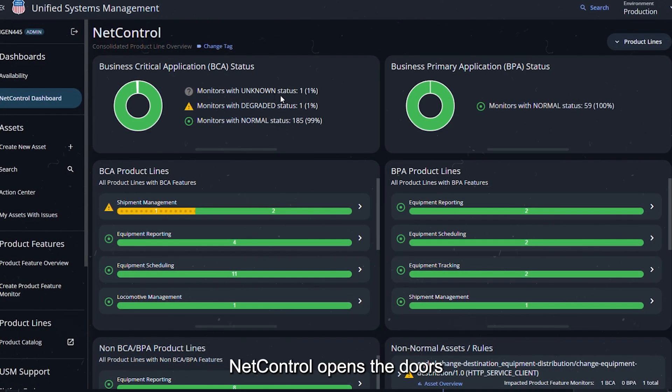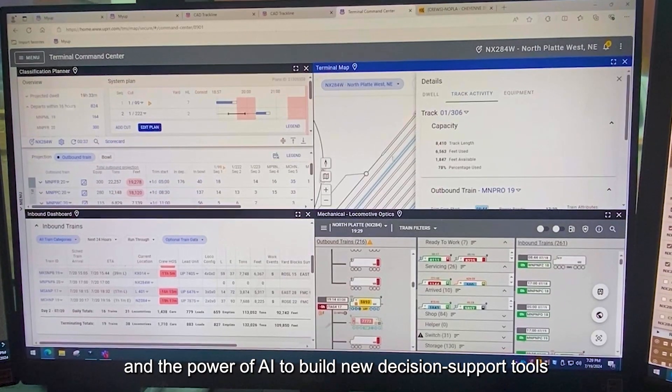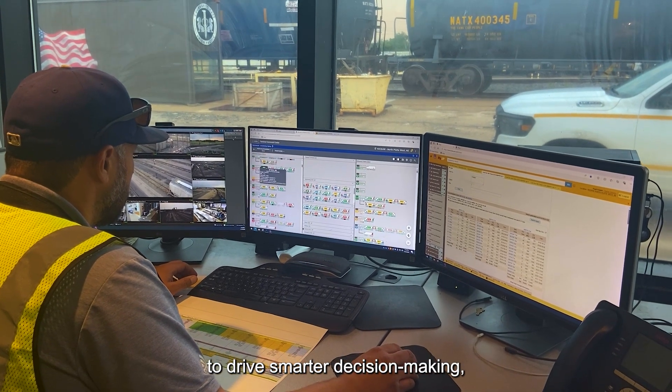NetControl opens the doors to leveraging real-time data and the power of AI to build new decision support tools like Terminal Command Center, which provides real-time insight into terminal performance to drive smarter decision making.